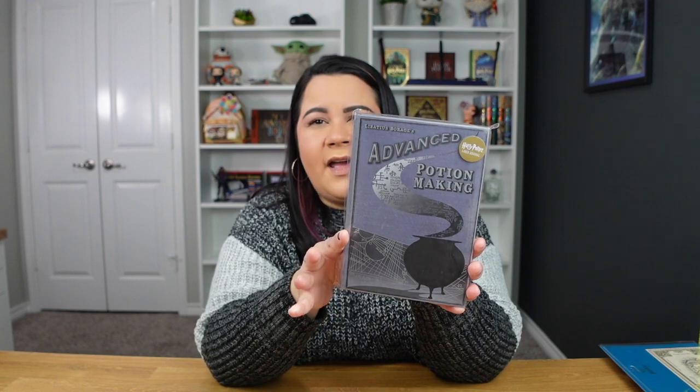I also got these two at the hotel, though I saw them all over the parks. This is a little journal-style notebook with the cover of The Tales of Beedle the Bard — I have the actual book back there in my Hogwarts library set from Target, but this cover is more true to the movies and will look nicer on my shelves. I also got a replica of the Advanced Potion-Making book from the movies. Both were $25 each and would make great souvenirs for Harry Potter fans.